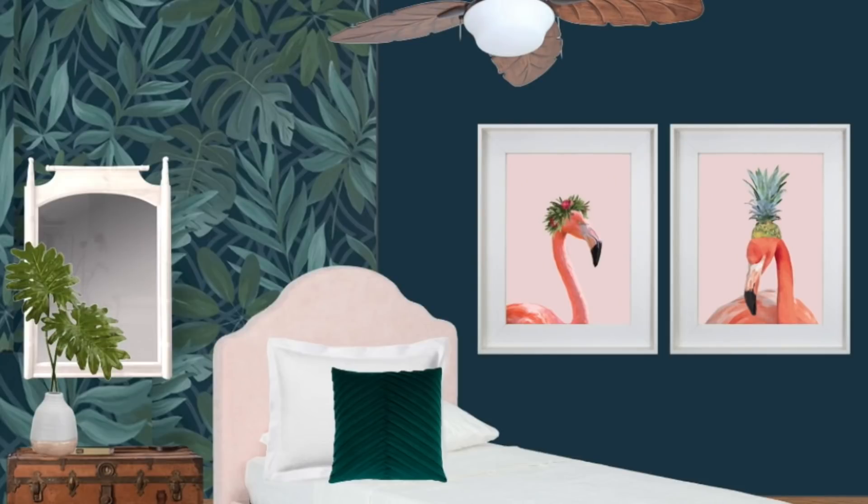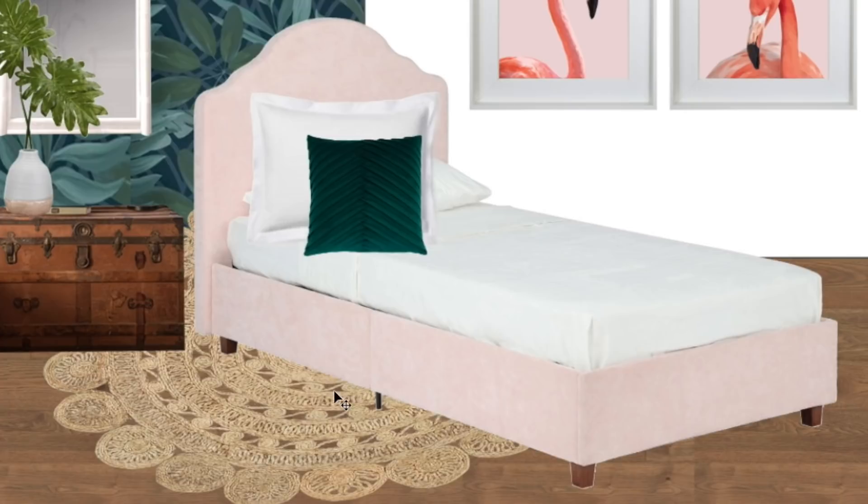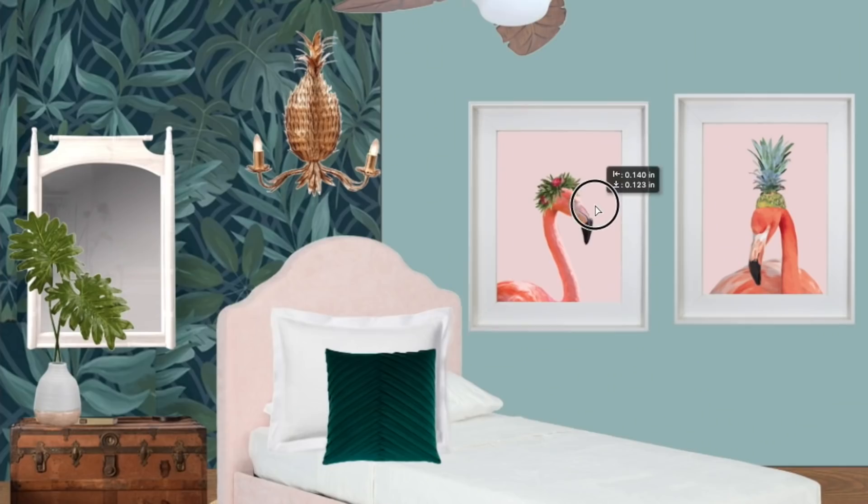Now before I buy anything for a room I always make sure to have a design plan in place first. This is probably the most important step because everything you choose needs to work together — the colors, patterns, materials and scale of the objects — so my best advice is to plan it all out in advance.